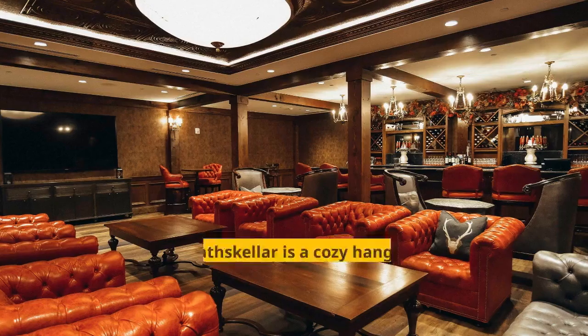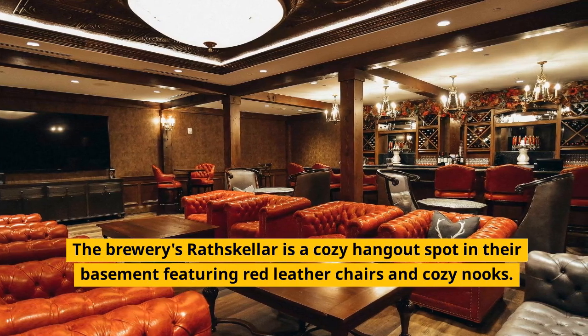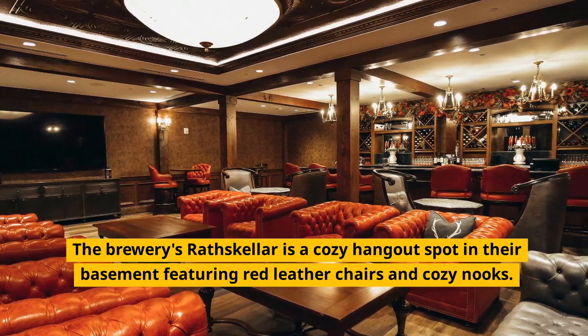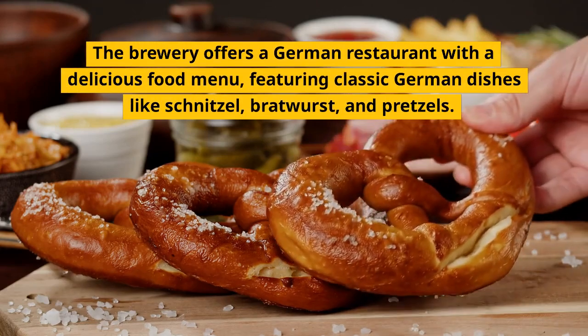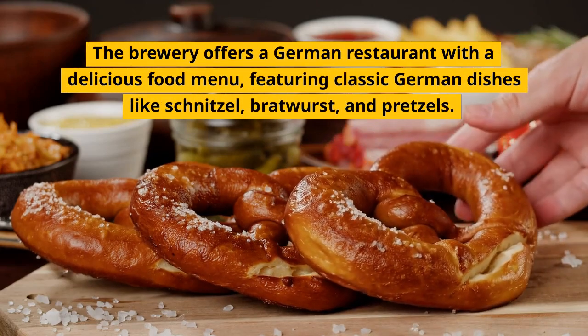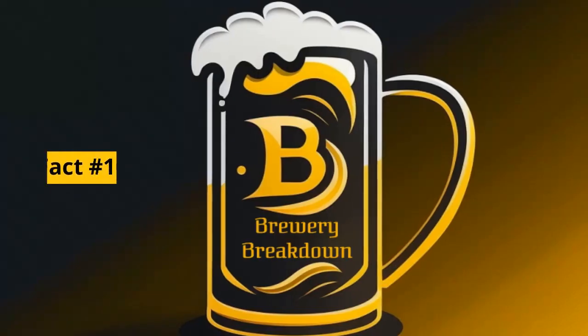Fact number 8. The brewery's Rathskeller is a cozy hangout spot in their basement featuring red leather chairs and cozy nooks. Fact number 9. The brewery offers a German restaurant with a delicious food menu, featuring classic German dishes like schnitzel, bratwurst, and pretzels.